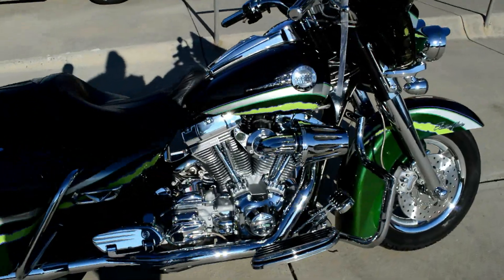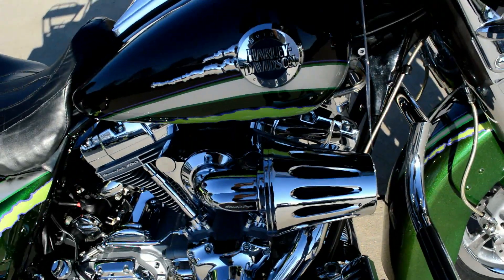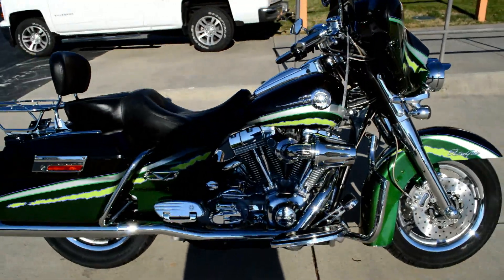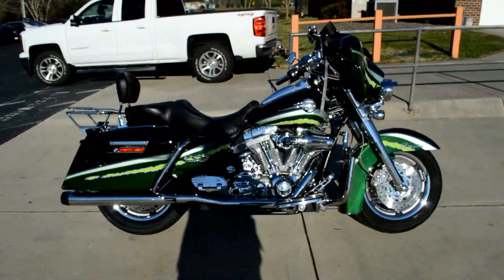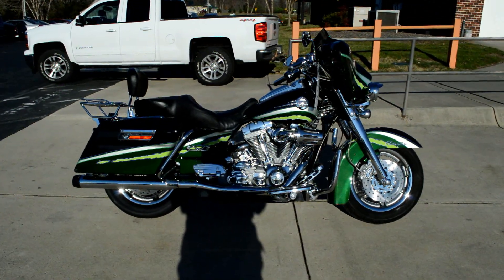We just dyno tuned this bike and it is a power horse. Brand new motor on this bike — fully rebuilt. Come on down and take it for a demo ride today, right here at Cox's Harley Davidson.